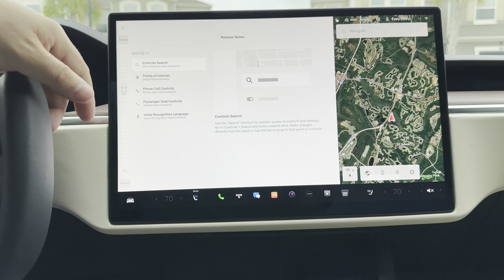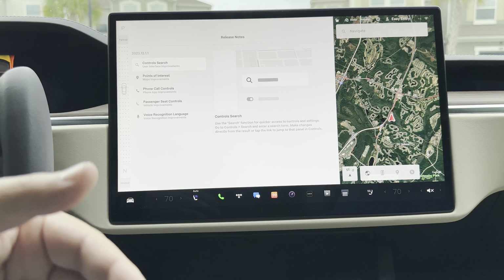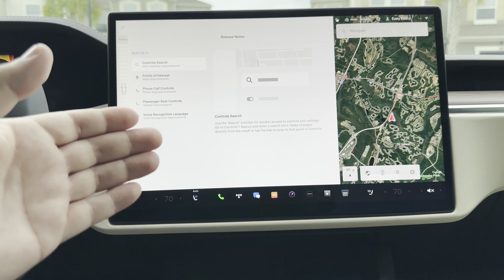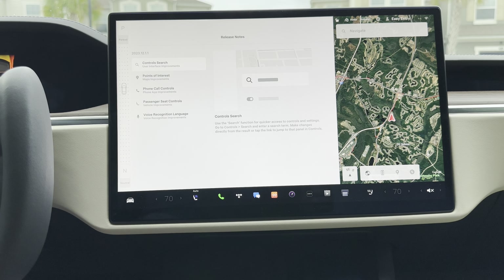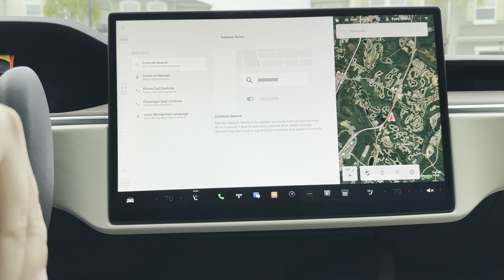This is a minor dot-dot release — 2023.12.1.1 — and it is truly a bug fix release. Bug fix isn't even posted in the release notes on the website; however, if you look on the app when you go to do the update and look at the release notes, it does say purely bug fixes. Having said that, keeping this one short and sweet today.